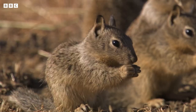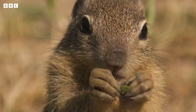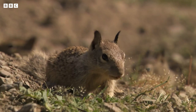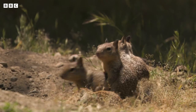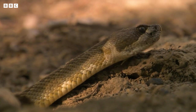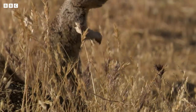Hide and seek anyone? Ground squirrels eat grass and seeds, so there's always plenty to munch on here. But not all the animals who live here eat plants. They've seen something. It's a rattlesnake, and they like to munch on baby squirrels.